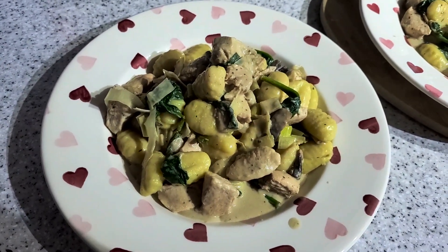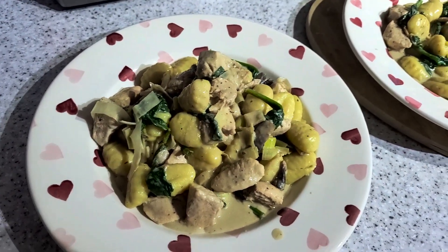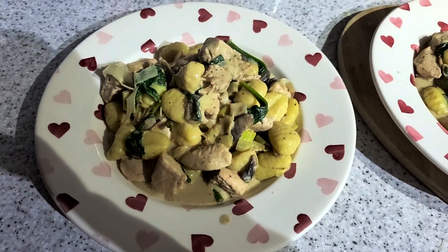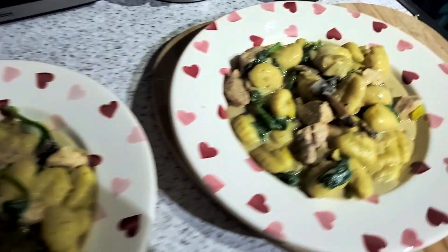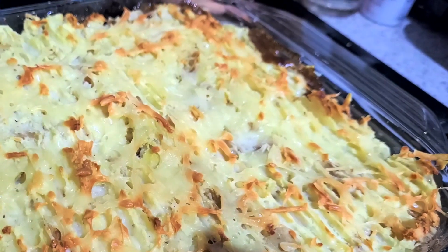Tonight we have got gnocchi. There is some chicken breast, leeks, mushroom, garlic, spinach, and the gnocchi is boiled and then once it's cooked it's stirred in with everything in the sauce. The sauce is just chicken stock and cream. Yeah, so that is tonight's tea.